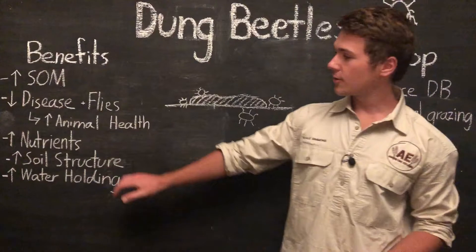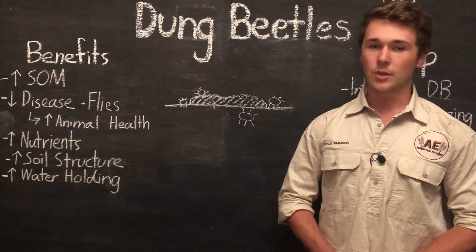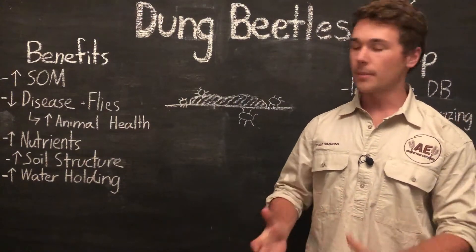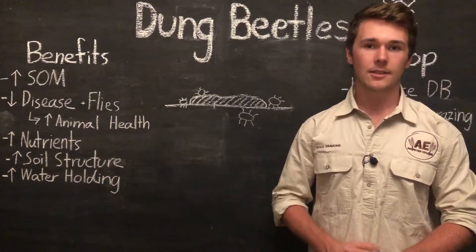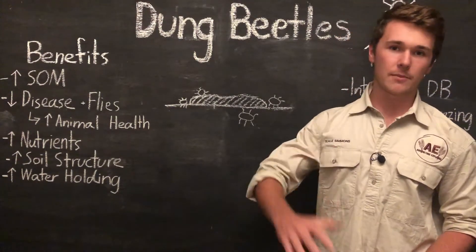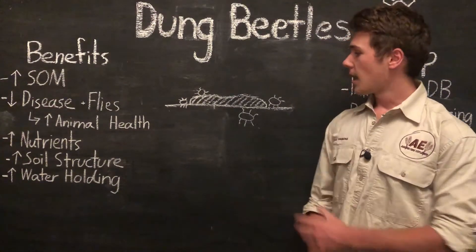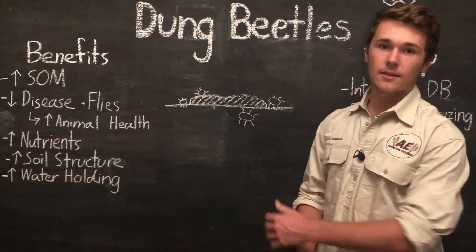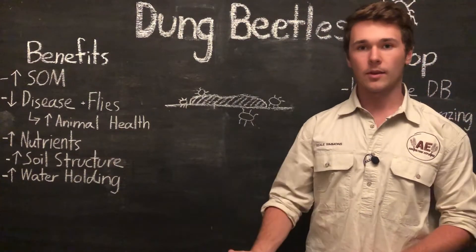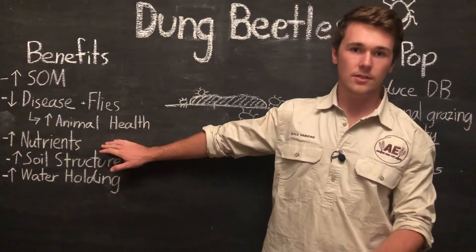Next, dung beetles increase nutrient availability to our plants. The dung beetles digest the manure and form more readily available compounds for plants and microbes. This increases the cycling of nutrients from plant matter into our livestock and then back into the soil to our plants. These beetles facilitate the process of taking nutrients from the manure into compounds within the soil that can be picked up by plants.